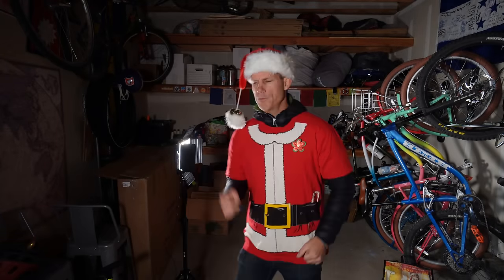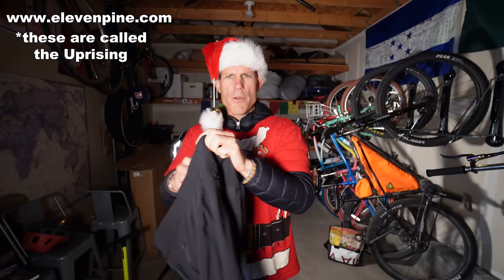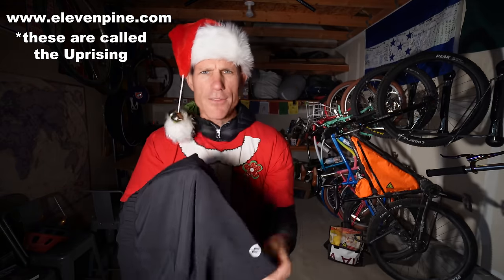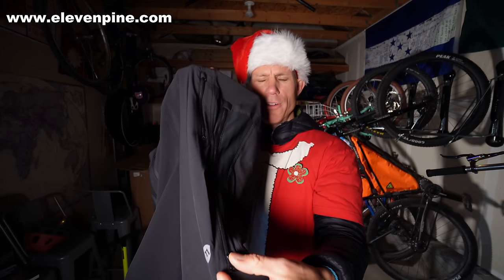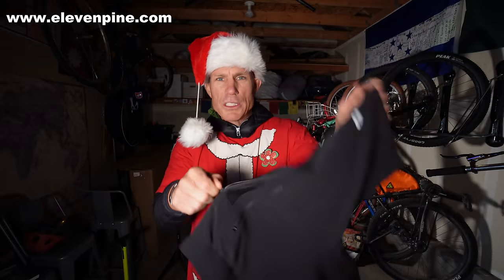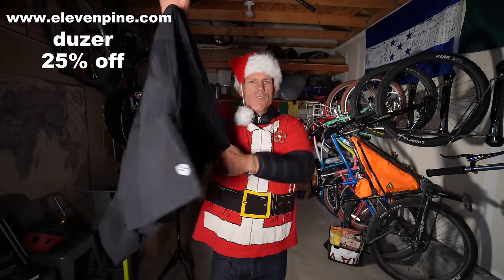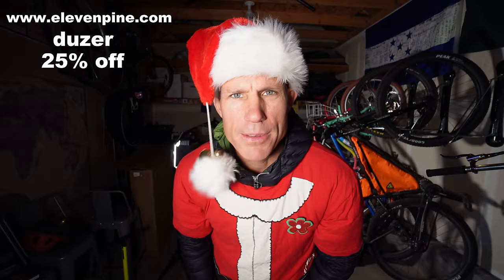Do you need some new bike shorts? These are the ones I wear on every single adventure. The brand is called Eleven Pine — created by my buddy Jeff here in Boulder. What makes these special is they have a zipper along the side of the leg so you can make them tight or loose with just a little zippy zip. They are offering you a discount of 25% — use code dozer — and check out all of their different types of shorts and other fun things on their website.